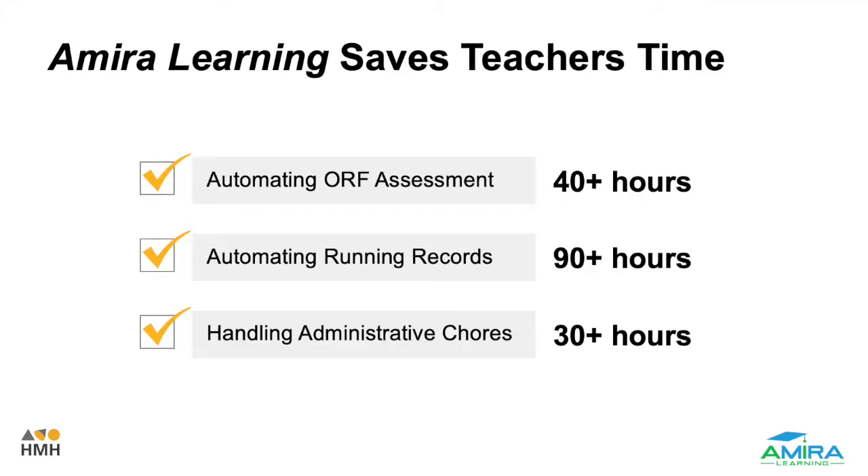I'm sure you're excited to learn more about how Amira Learning works. I want to remind you that Amira Learning not only provides a supplemental digital tool to enhance learning for students, but also saves teachers time. Think about automating oral reading fluency assessments, those running records, as well as removing and handling administrative tasks and chores from teachers' heavy workloads.